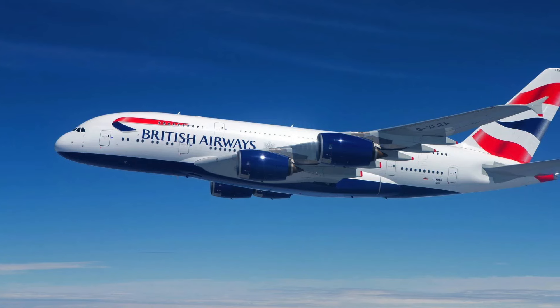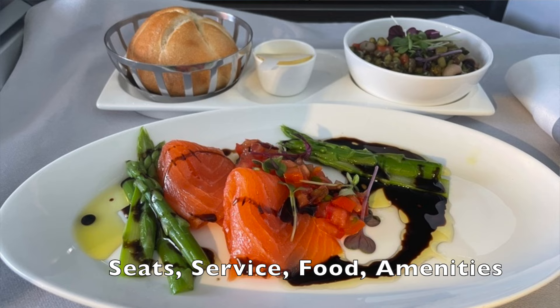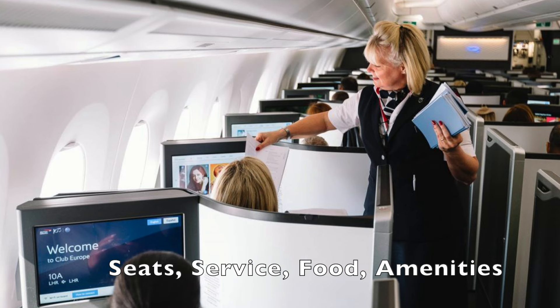If you're expecting to choose your seat and access Wi-Fi without whipping out the credit card, think again. This is the unvarnished truth about flying British Airways business class — from cabin to seats, food, linen, service, amenities, and more.